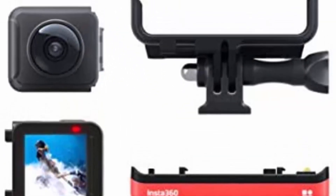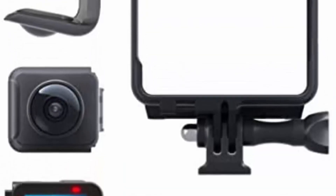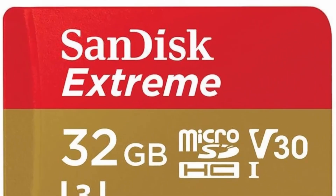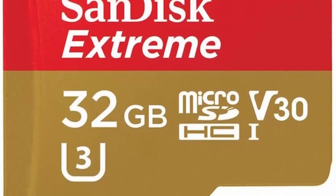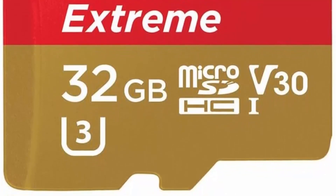Shoot in 5.7K at 30, 25, 24 FPS; 4K at 50, 30 FPS; 3K at 100 FPS with 6-axis stabilization. With interchangeable lens options, it opens new opportunities for great content — capturing amazing video in 4K, 360-degree, and 5.3K on the 1-inch mod.